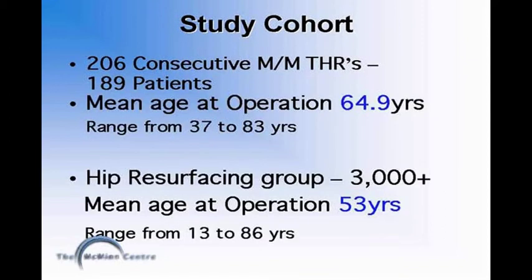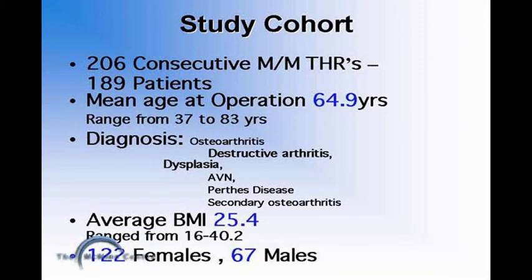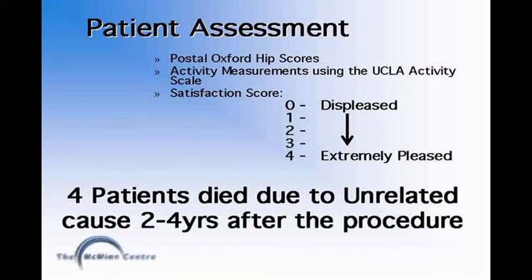The mean age at operation was 64.9 years, which is considerably higher than the group of patients who received a resurfacing. There was a range of different diagnoses in this cohort. The average body mass index was 25.4 and the minimum follow-up was 1.5 years. All patients were assessed with clinical and radiological examination and also through questionnaires. Activity and satisfaction were also recorded.